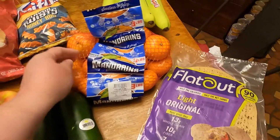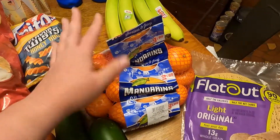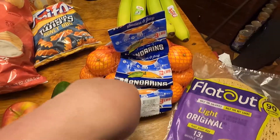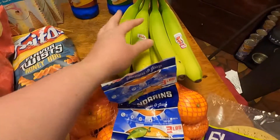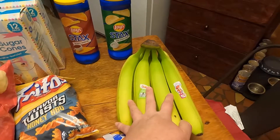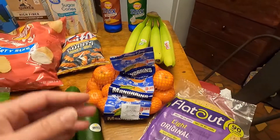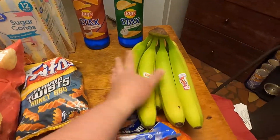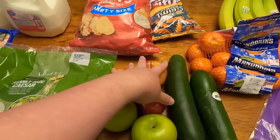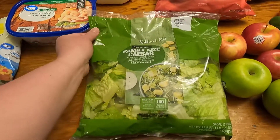Got some mandarin oranges — they're three pounds. The barcode didn't want to work so they caused me some trouble. Got some bananas; Jeff asked if I wanted green bananas, I said yes because that's all they had — and I like to get them green because they last a little bit longer. Got two cucumbers, two Granny Smith apples, and three Gala apples.